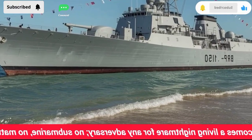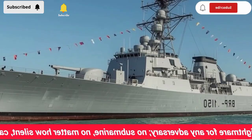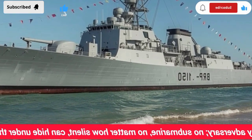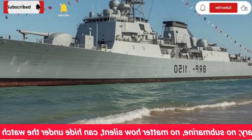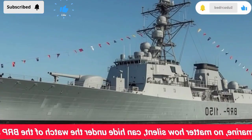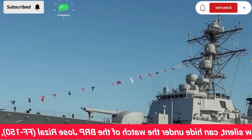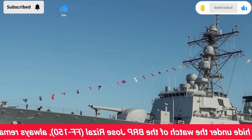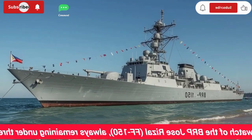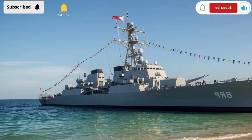Sleek, powerful, and armed with cutting-edge technology, this frigate is not just a ship — it's a hunter, built specifically to track down the ghosts of the ocean and make sure they never get the chance to cause harm. The BRP Jose Rizal FF-150 was built in South Korea and delivered to the Philippine Navy in 2020. At first glance, she looks beautiful, almost elegant, with her sharp lines and modern design. But behind that beauty is a warrior. Her mission is crystal clear: defend the seas, protect the nation, and ensure that no submarine can ever threaten the Philippines or its allies.